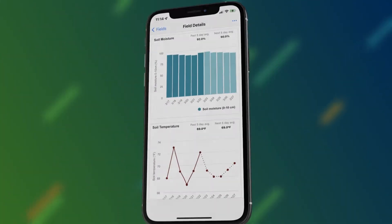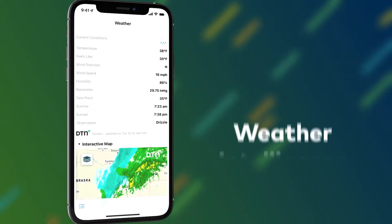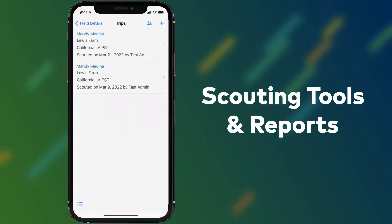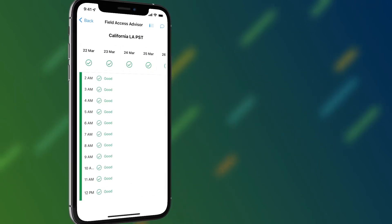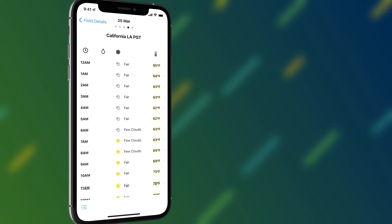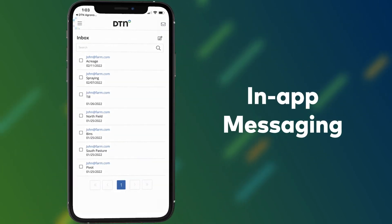With DTN Agronomy, you get adaptive data processing, weather and environmental intelligence, scouting tools for trips and reports, field access and field-level spray advisor. Gridded daily and hourly observations, in-app messaging, and more to provide your customers with the best possible solutions.